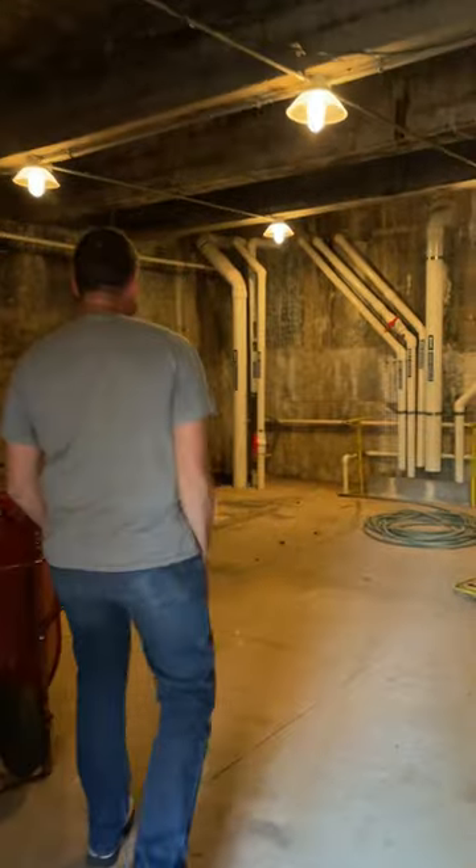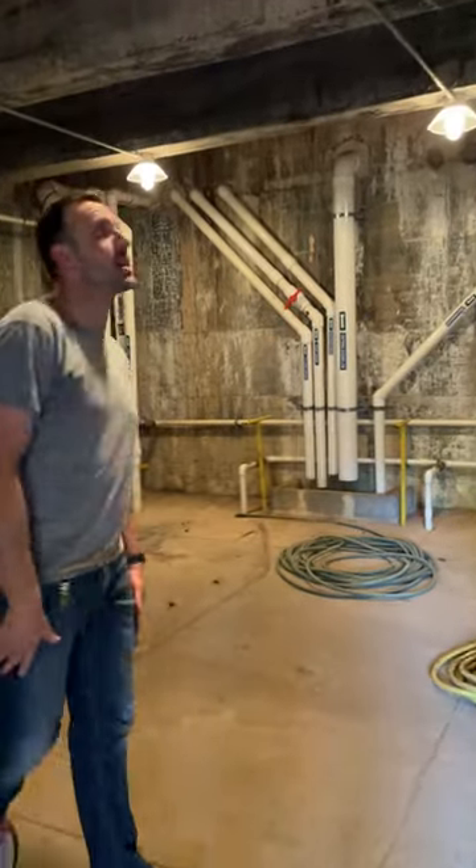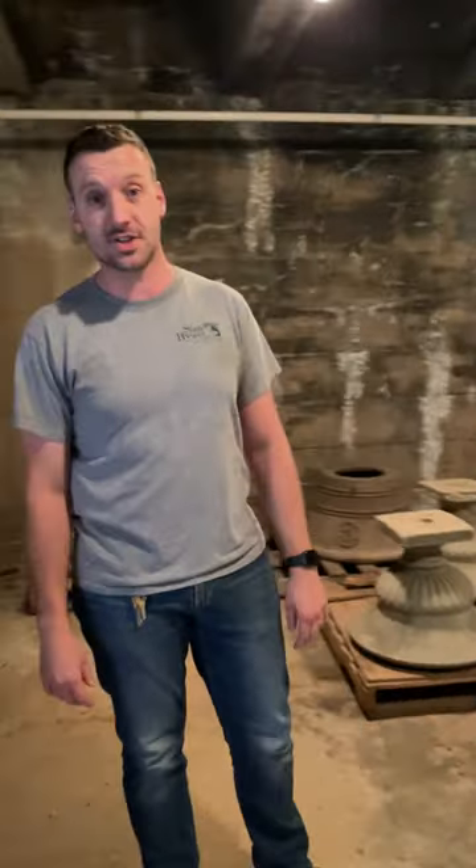Come inside, take a look around. This is the cistern — two 100,000 gallon tanks located below the Japanese garden.